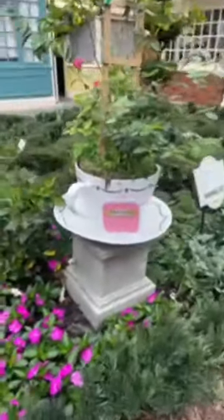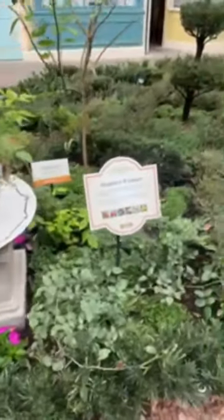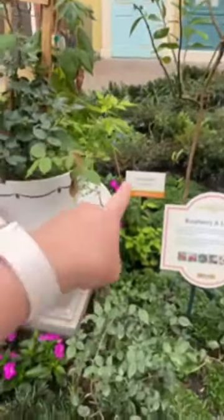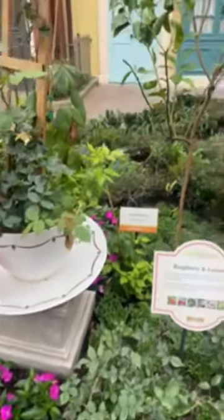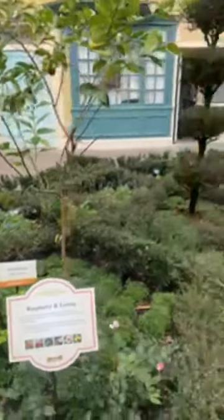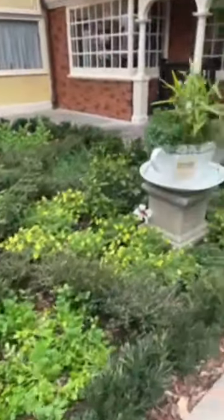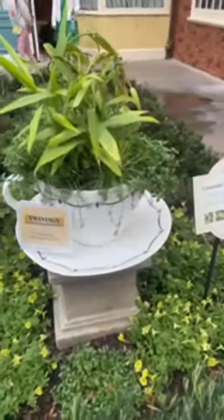I have raspberry and lemon. So that's showing you right there — that's a raspberry plant, and that's a lemon tree. You can see some lemons on there. Here's chamomile, honey, and vanilla. That's so cool.